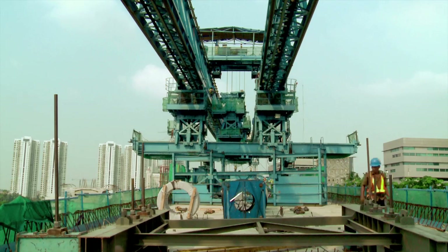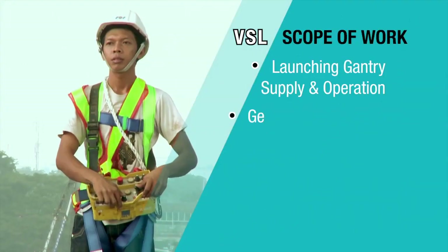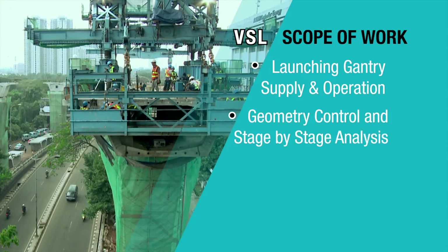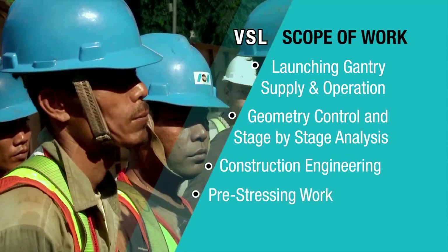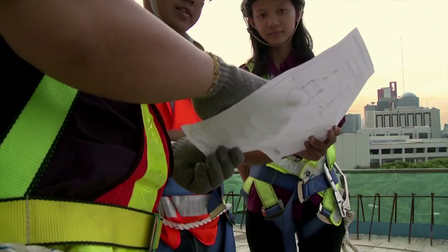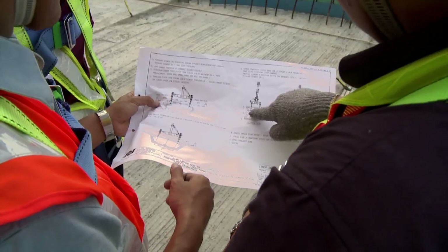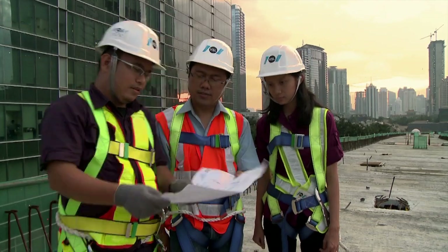VSL's scope of work in this project includes supply and operation of the launching gantry for erection works, geometric control, stage-by-stage analysis, construction engineering, and stressing works.